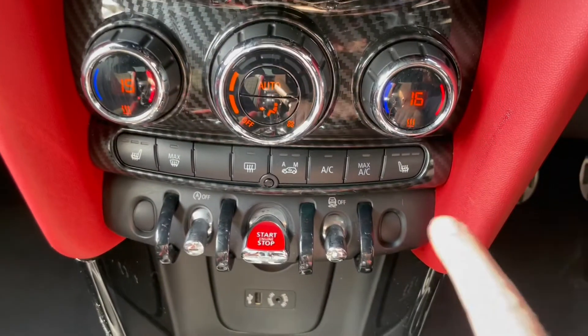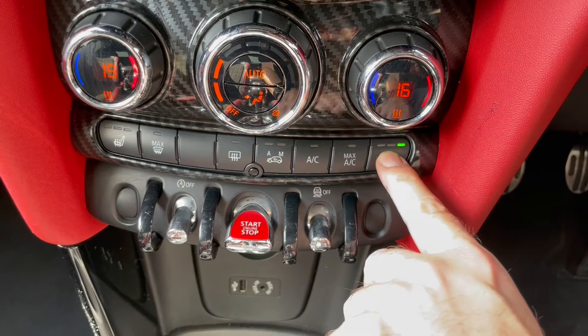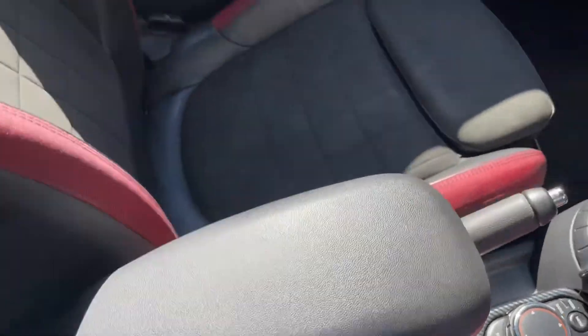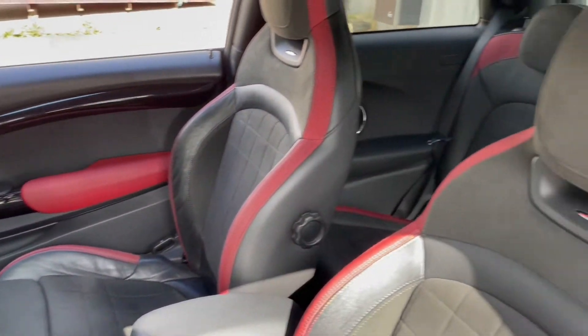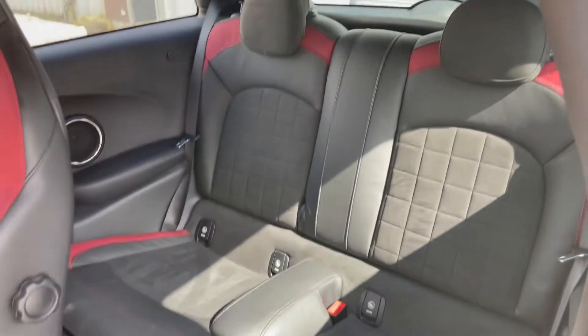We've also got dual zone climate control, heated seats, push button start, a USB charger, a 6-speed manual gearbox, controls for the media system and a centre armrest. This is a very nicely appointed vehicle with pretty much everything spec-wise you could ever need, and no doubt cost a significant amount from the factory for all of those extras.